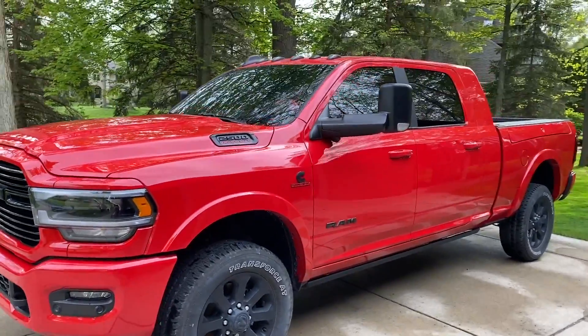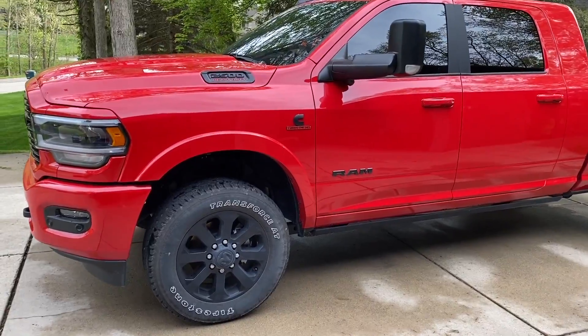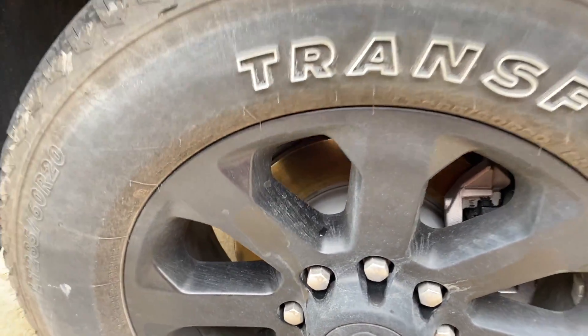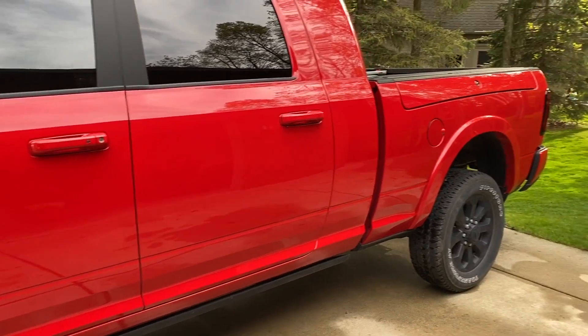All right YouTube, I just finished a quick detail wash of the truck. I obviously didn't go over the wheels — I don't have any wheel cleaner — but as you can see it cleans up pretty nice.